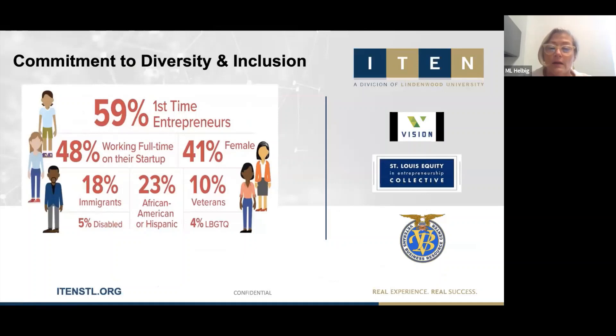Another key component is our commitment to diversity and inclusion. We've been involved with the Vision Inclusion Symposium and the St. Louis Equity and Entrepreneurship Collective from the start, with leadership committee roles in both. Our numbers reflect that: 41% of founding team members are female, 23% are African American or Hispanic, 18% are immigrants, and 10% are veterans.